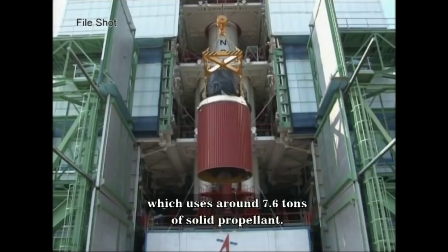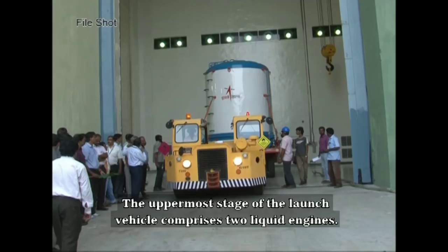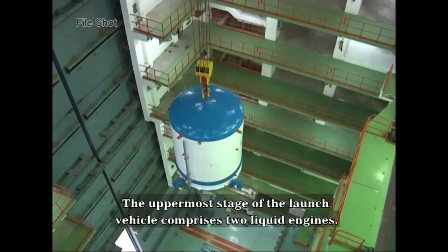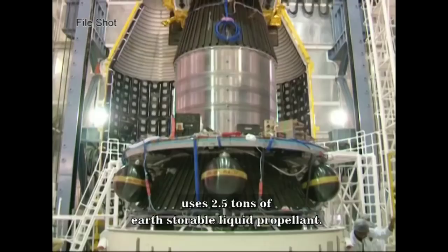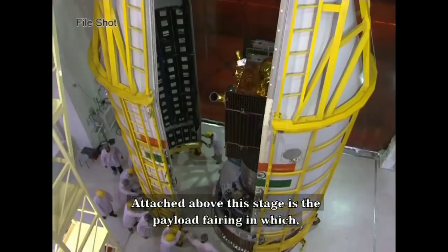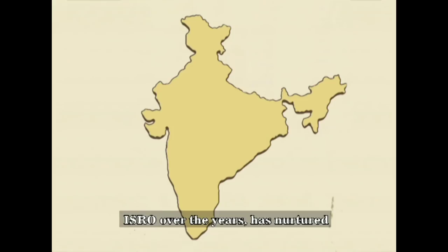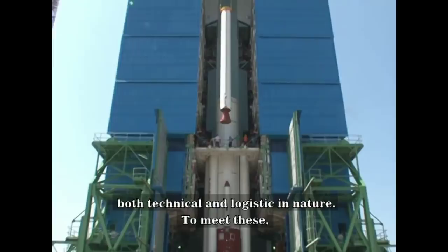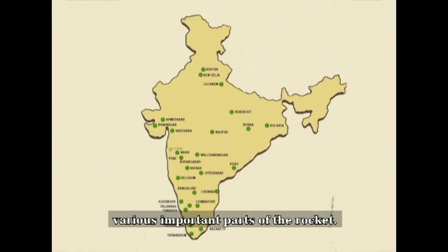This stage uses a solid rocket motor that provides high thrust after the atmospheric phase of the launch. The uppermost stage of the launch vehicle comprises two liquid engines. This 3-meter long fourth stage PS-4 uses 2.5 tons of earth-storable liquid propellant. Attached above this stage is the payload fairing, in which the spacecraft is housed. Realizing each launch is a herculean task presenting both technical and logistic challenges. ISRO over the years has nurtured a healthy ecosystem of Indian industries, which today play a major role in realization of the PSLV by manufacturing and supplying various important parts of the rocket.